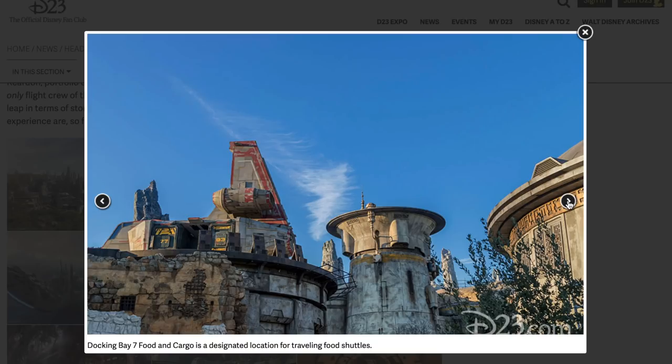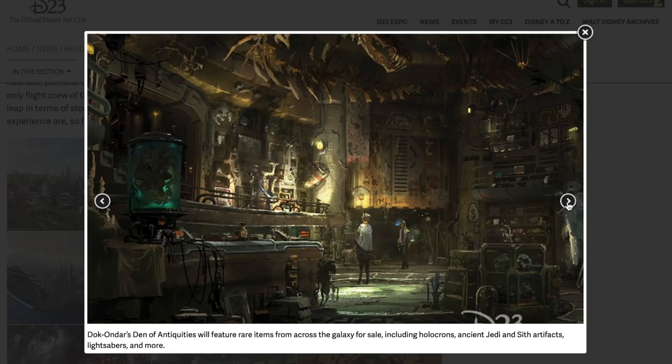Docking Bay 7 Food and Cargo is a designated location for traveling food shuttles — that's our first official name of an eatery. Doc Ondar's Den of Antiquities will feature rare items from across the galaxy for sale, including holocrons, ancient Jedi and Sith artifacts, lightsabers, and more.